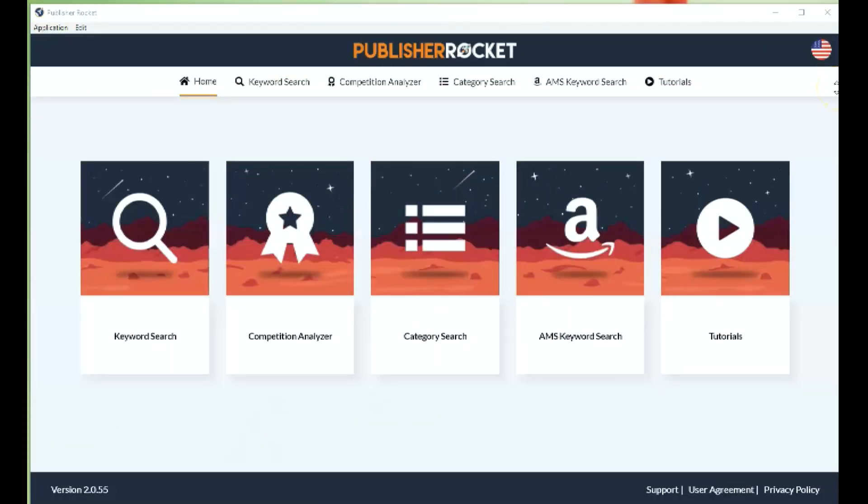So let's hop onto the screen share now, and I'll quickly give you a tutorial on how I use Publisher Rocket so you can see the process for yourself. Once you're signed into Publisher Rocket, you get this screen. As you can see, it's really simple and intuitive.